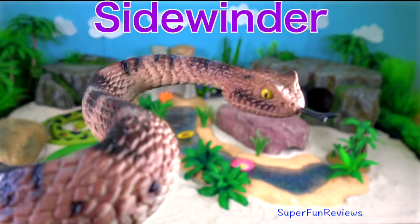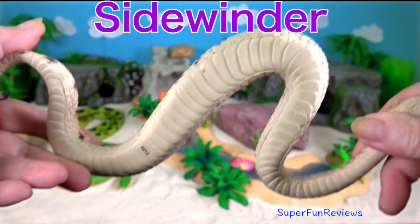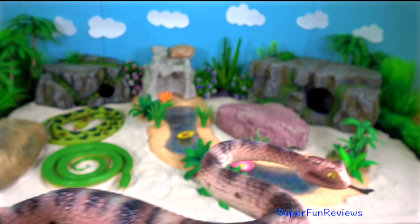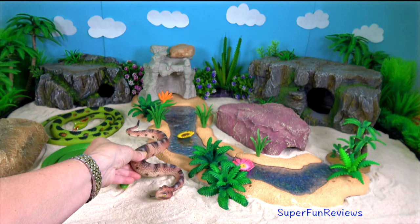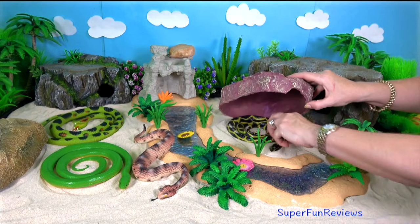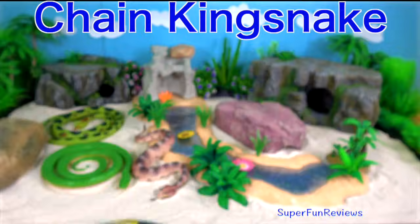Sidewinder. They get their name from their unique form of side-slipping locomotion that is an adaptation for moving across loosely packed desert sands. They are a type of rattlesnake and are venomous. It is a venomous pit viper found in desert regions, sometimes referred to as the horned rattlesnake.